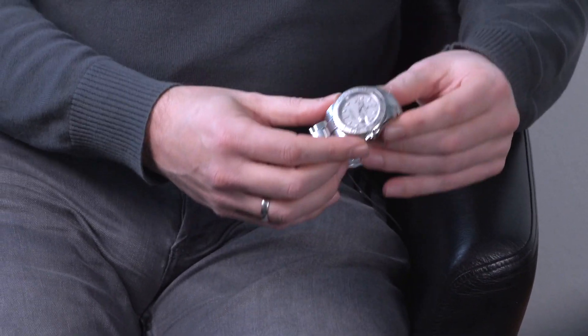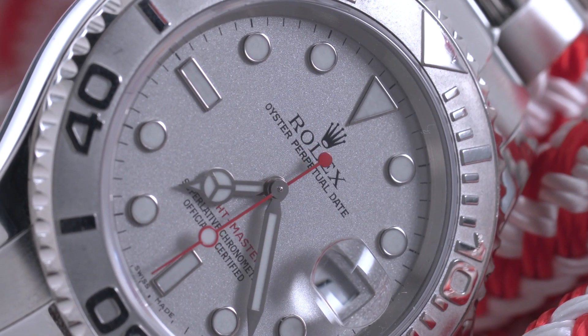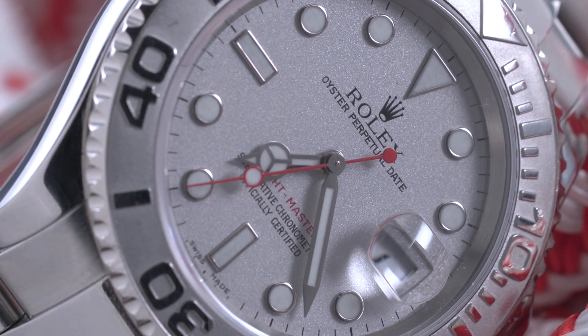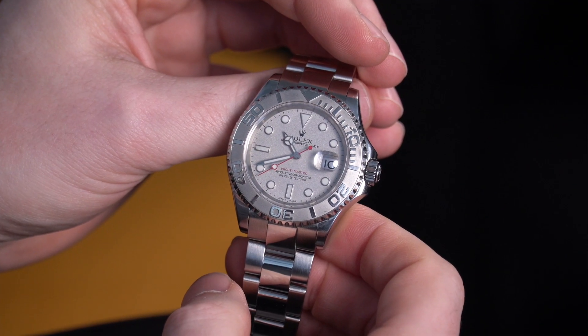In '92 Rolex introduced the Yacht-Master in full gold — it was an amazing watch, perhaps a bit of a show-off piece. Then in '99 they introduced this Rolesium one, which is steel and platinum, and Rolex calls that Rolesium, and that's what I like. It's a very understated watch — not only underrated or underappreciated, but also understated because the platinum looks a bit like steel, but I really like it, especially the dial in sunlight.